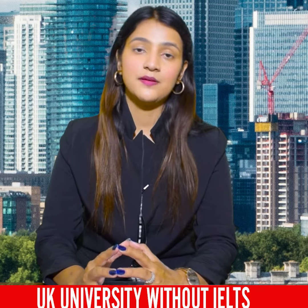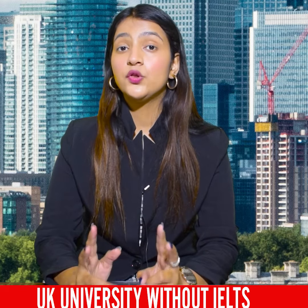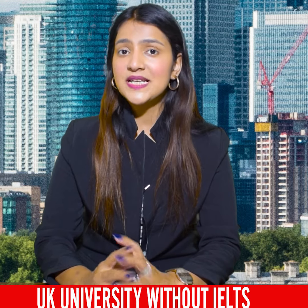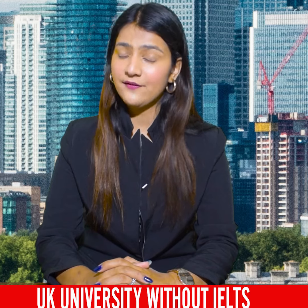Bradford University is a university that brings you to the main city of Bradford. There are two other major cities within 45 minutes. So you have these three big cities, and the biggest benefit is that students' job opportunities and career opportunities are easily available.